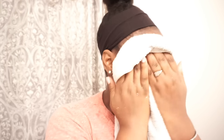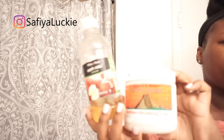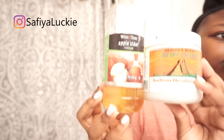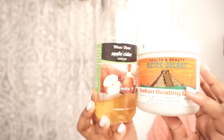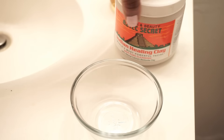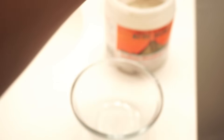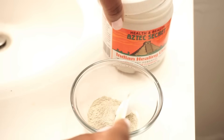Now we move on to step two: this face mask. If you follow me on Instagram you know I love this stuff — I swear by it. This mask is a bomb, it's Aztec Secret. You can mix that with apple cider vinegar, aloe vera juice or gel, or water, but what gives it that smooth, yogurt-like consistency is using apple cider vinegar with aloe vera.